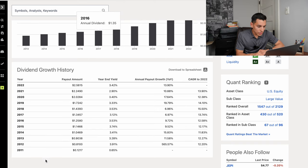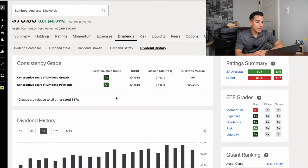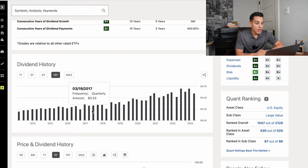The dividend growth history started at around $0.12 and made its way all the way up to over $2.50. The yield has kind of increased over time due to share price appreciation as well as the increase in dividend payments. For the dividend history, it gets an A+ in consecutive years of dividend growth as well as an A- in consecutive years of dividend payments, which is super amazing to see in this quality dividend ETF.